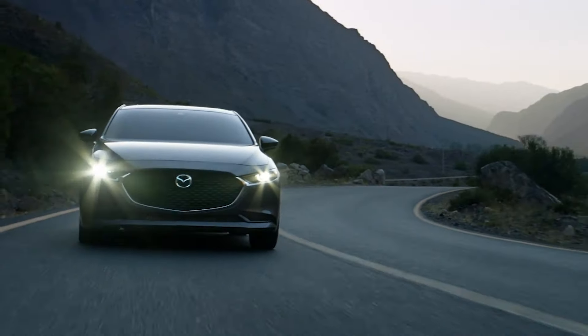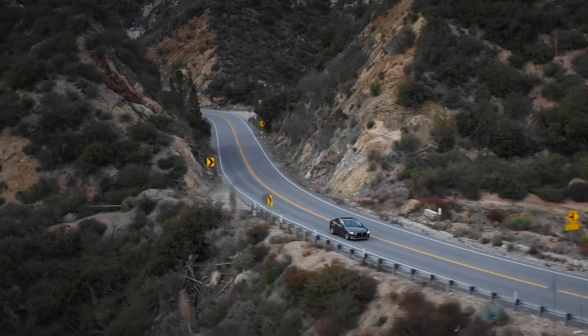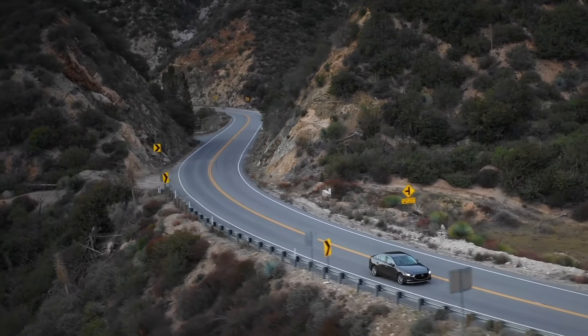But overall, the Mazda 3 delivers a lot in terms of practicality, which is why this model is so popular and people love to buy it.